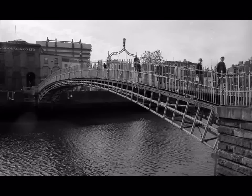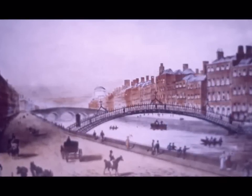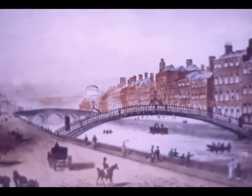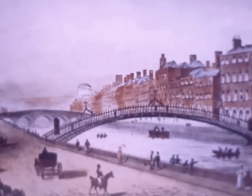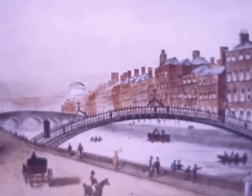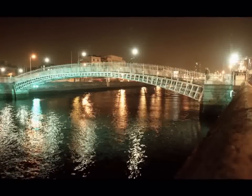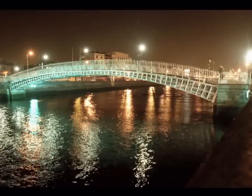It was built in 1816 by William Walsh to replace his ferry that used to cross the Liffey at Liffey Street. To repay him for this, he was allowed to charge a toll of a ha'penny for a hundred years. Since then, the bridge, which was first called Wellington Bridge after the British Duke of Wellington, is known as ha'penny bridge. The lease of the toll ended in 1916, and since then you can cross the bridge for free.